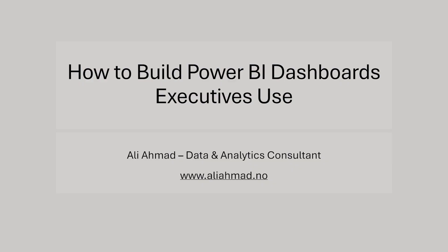In this video, I want to walk you through what separates dashboards that management use from the ones they don't, and how you can build data products that are strategically anchored, action-oriented, and used in decision making — how to build Power BI dashboards that executives, management, and leadership will decide to use.